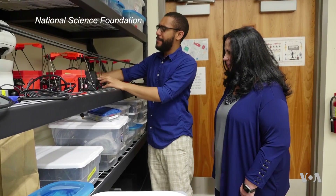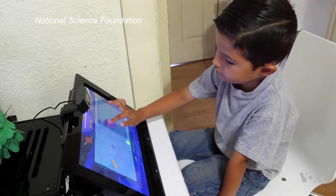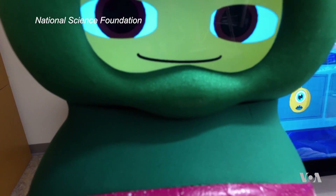We have three robots deployed right now. Professor Matarek and her students work closely with educational psychologist Giselle Ragosa. She's helped develop the game content, recruit families, and assess the progress of the children in the program.